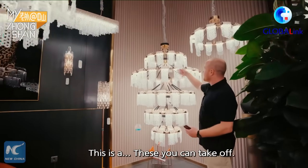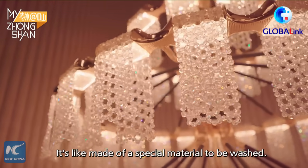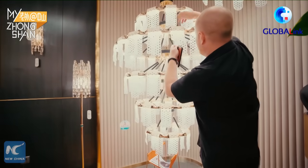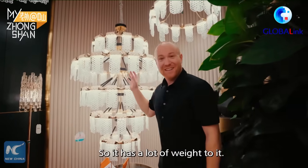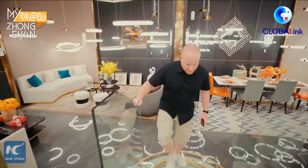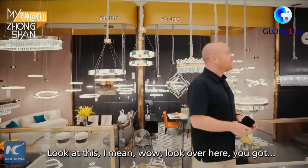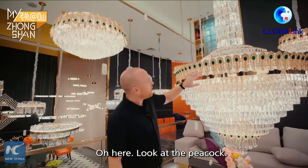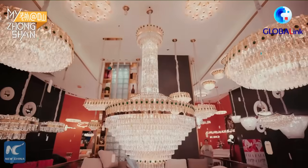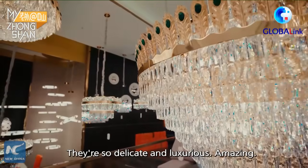These you can take off — wow, there's a lot of weight to this. You can take these off and actually wash them; it's made of a special material to be washed. So beautiful — it has a lot of weight to it, very opulent. Look at this over here — these are called peacock stones. They're so delicate and luxurious. Amazing.